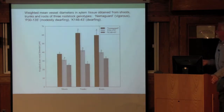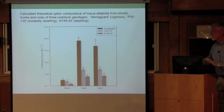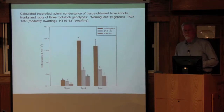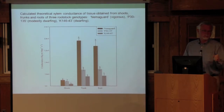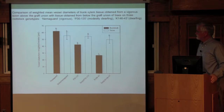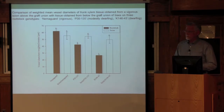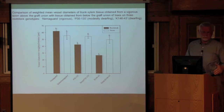He used these vessel diameter data to calculate theoretical xylem conductance based on the Hagen-Poiseuille law, which states that conductance through a vessel or pipe is a function of the radius to the fourth power. Sure enough, no matter what you looked at, Nemigard had the highest calculated theoretical conductance, and the others fell in line. We're fairly certain we had a story here. We also wanted to know how much the rootstock influences the anatomy of the scion, or vice versa. The scion was basically identical across all three rootstocks, but the rootstock maintained its differences.